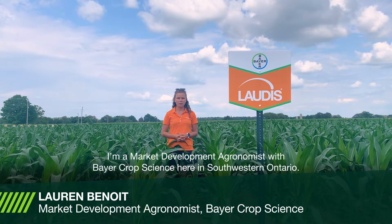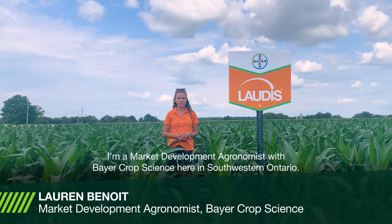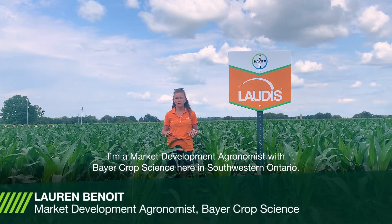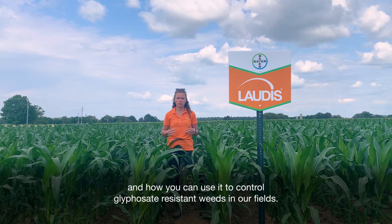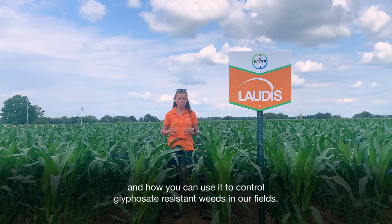Hello, my name is Lauren Benoit. I'm a market development agronomist with Bayer Crop Science here in southwestern Ontario. Today I'm here to talk to you about our new corn herbicide Lottis and how you can use it to control glyphosate-resistant weeds in our fields.